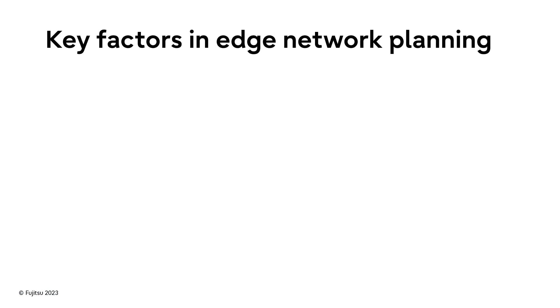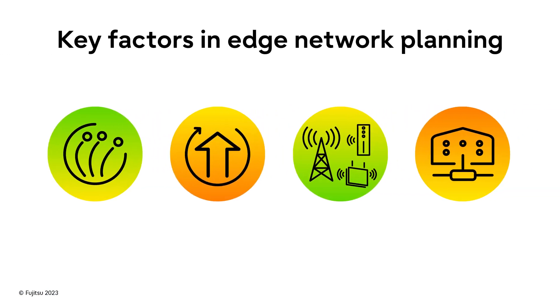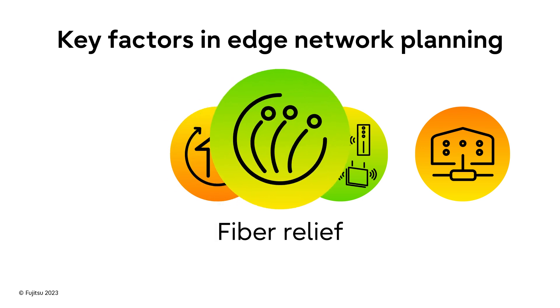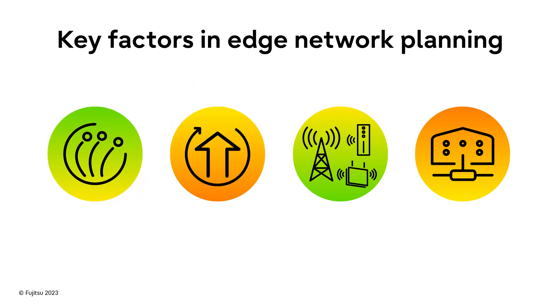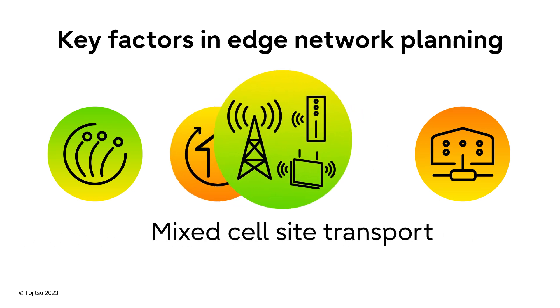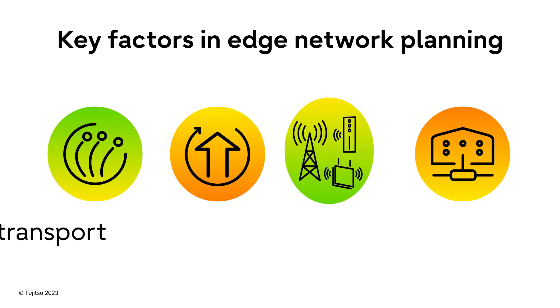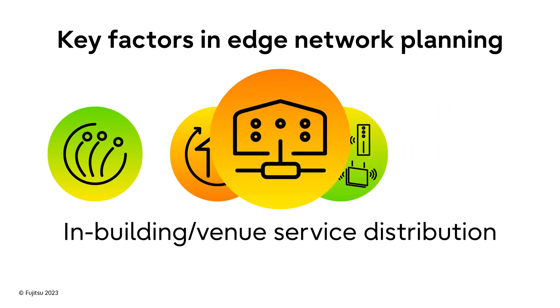Overall, when developing a plan for 5G edge networking, these are the key factors that you need to consider: Will your 5G edge network offer the fiber availability needed? Scale to meet capacity demand? Provide transport for the mix of cell sites in your network? And support in-building and venue service distribution?